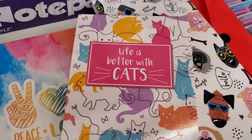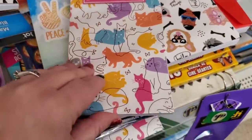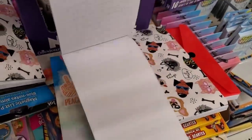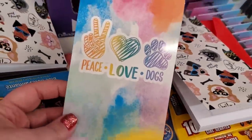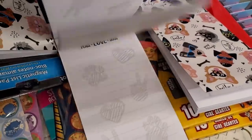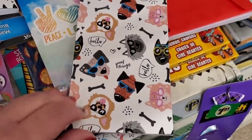Cats wearing glasses and shades — so cute! Then there's this one: 'Life Is Better with Cats' — very adorable for the cat lover in your life, great stocking stuffer. Then this one says 'Peace Love Dogs' — I love this one, oh yeah that's adorable!